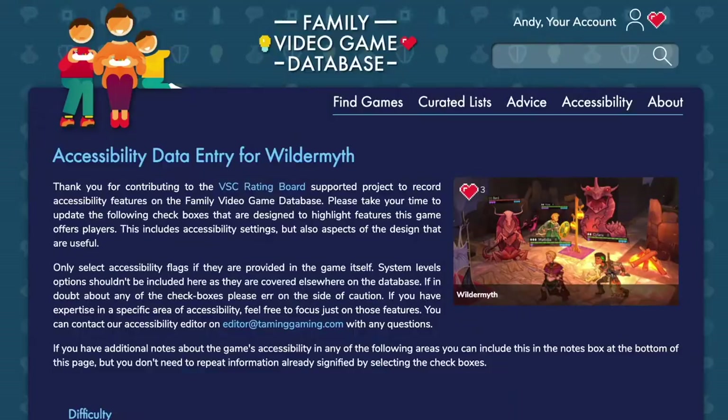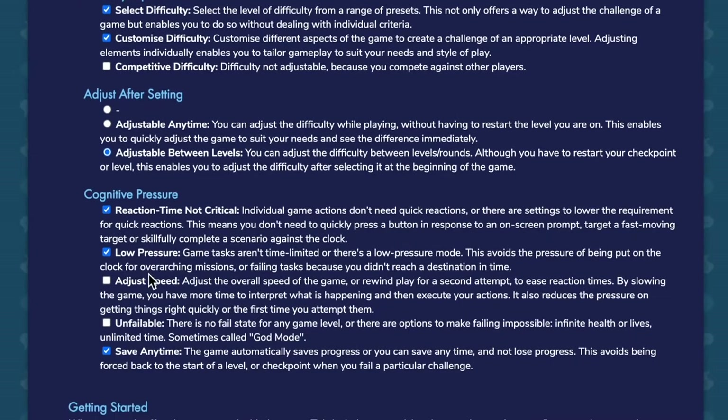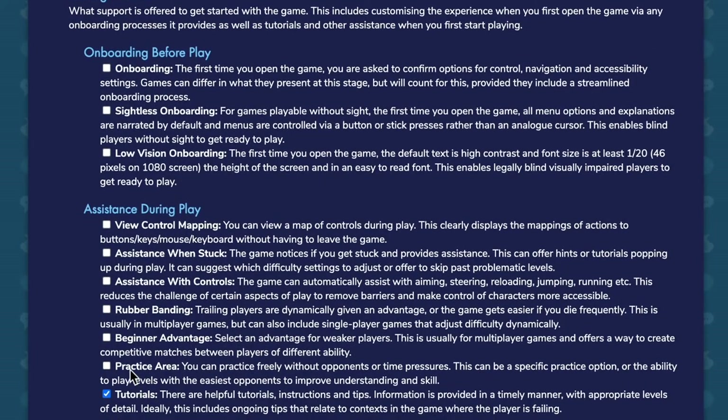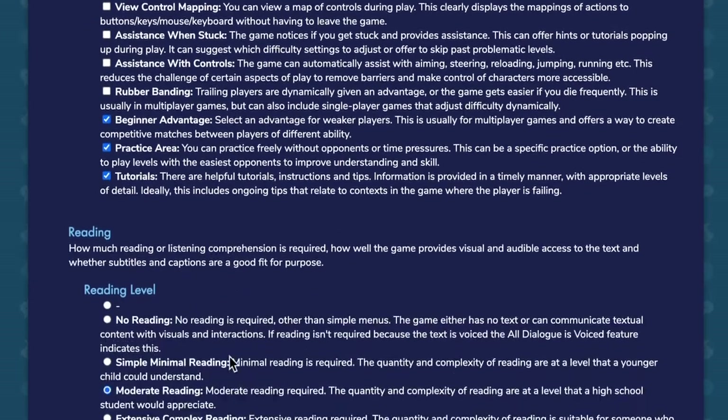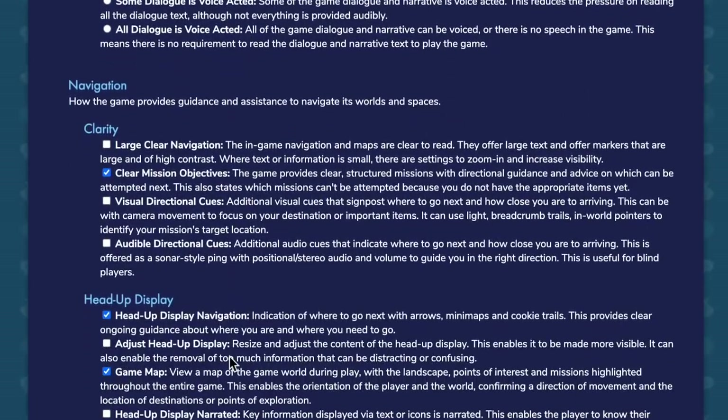Talking to developers about this and getting them to fill a questionnaire out for the database has had some great benefits. Not only do I get the data to make the search better on the database, but they would often come away with an understanding of accessibility that's been deepened by going through this questionnaire and all of these hundred different settings. They'll often say, I've discovered new ways to make my game accessible, I hadn't thought about that — this is an easy change for me, so I'm going to go away and do that in the next update for the game.